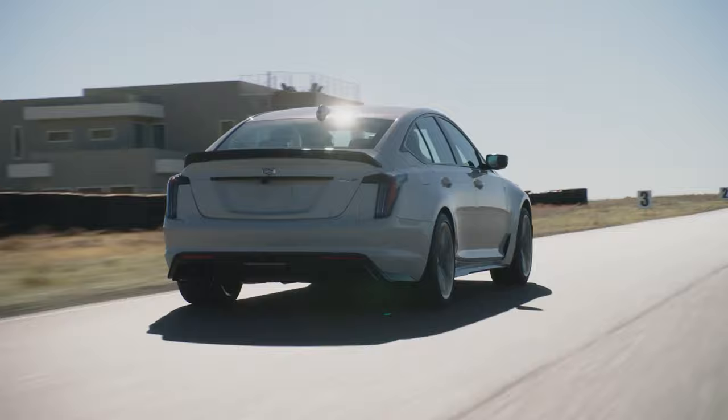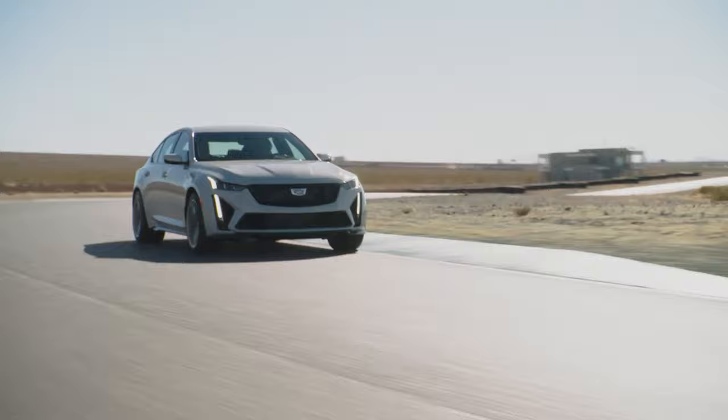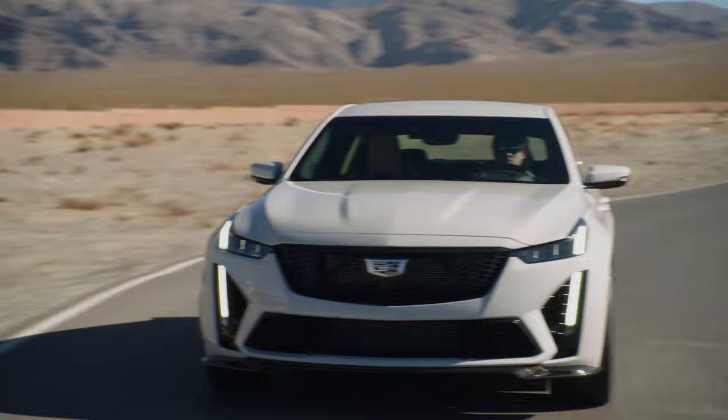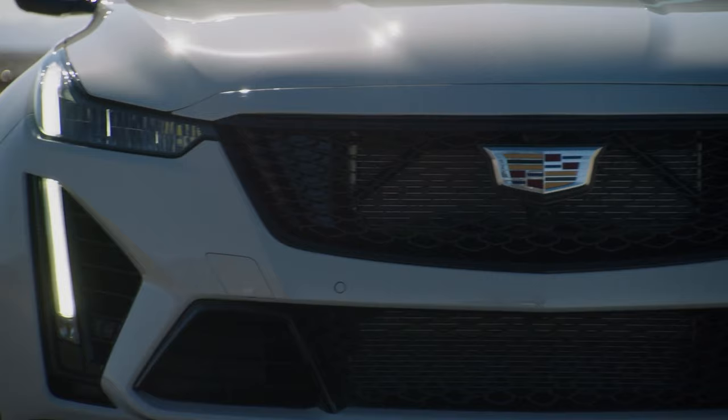That is a huge price difference. So the CT4-V Blackwing standard interior trims will include performance leatherette front seats with heat and 18-way power adjustment, a performance steering wheel with leather trim, carbon fiber console trim, and a Tafia headliner in jet black.